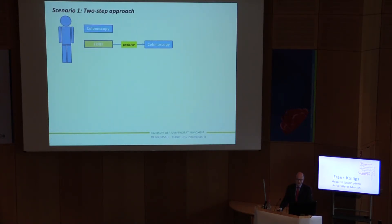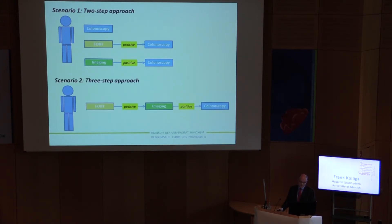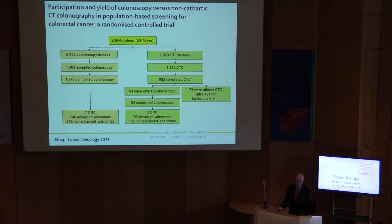Taking two different scenarios: individuals who do not receive screening colonoscopy currently receive FOBT in Germany, and if positive, they receive colonoscopy. Alternatively, one could do these imaging techniques instead. Another scenario could be to have people do an FOBT, and if positive, then do imaging, and if that is positive, then do colonoscopy.